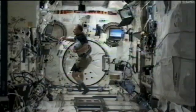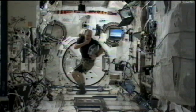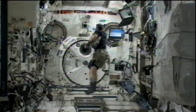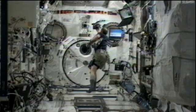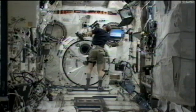This week the crew members are focusing on research onboard the space station. Here we see video that was recorded earlier today onboard the complex with Pettit, who was working on the SPHERES zero robotics activity, doing a dry run of use of those satellites. SPHERES stands for the Synchronized Position Hold Engage Reorient Experimental Satellites.